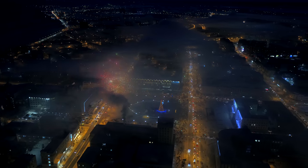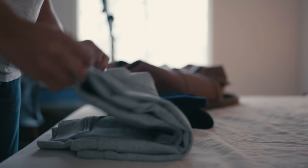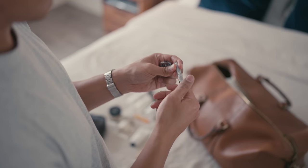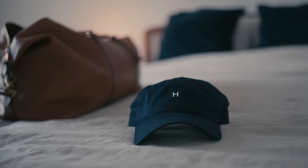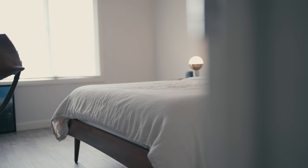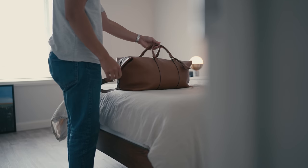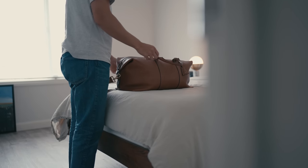For road trips, there is no travel companion quite like the leather hold-all. It's a classic bag design that can hold everything we need for this trip.